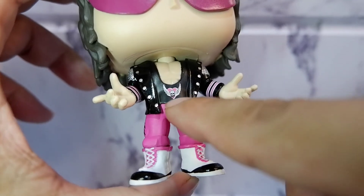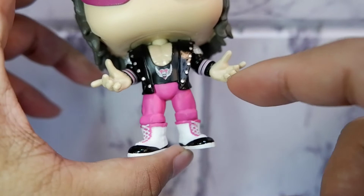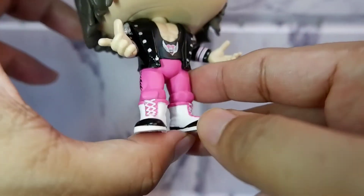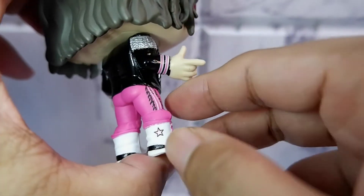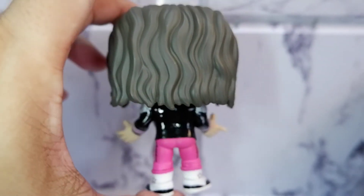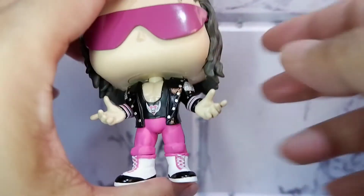You have the logo. Then you have his trademark jacket and his trademark pose he does whenever he enters the ring. Nice details on the boots with the laces and the star. This is the back. Nice paint job too.